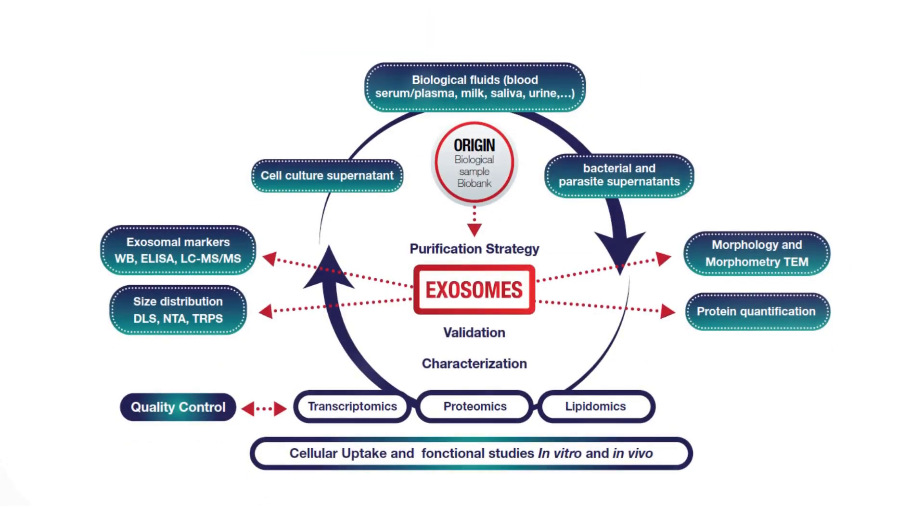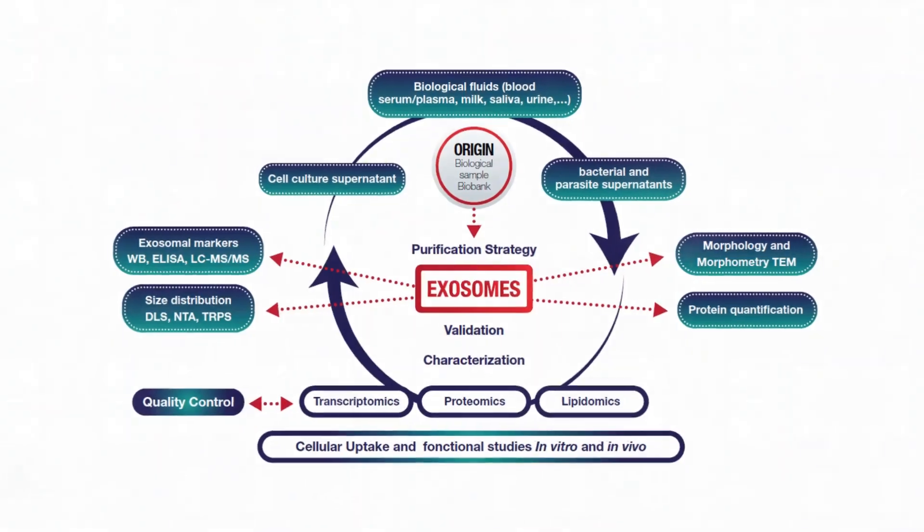Meanwhile, extracellular vesicles — like microvesicles and exosomes — carry signals between cells to promote healing. These vesicles might offer a new way to achieve regeneration without the complexities of stem cell integration, potentially sidestepping some of the biggest hurdles in regenerative therapies today.